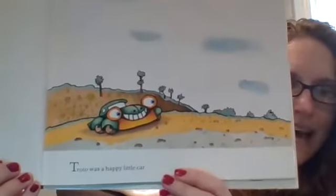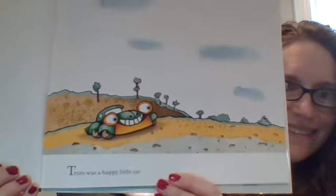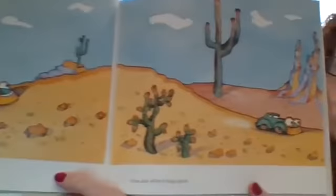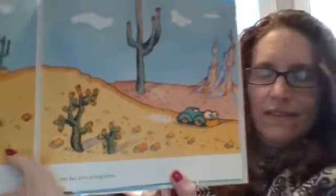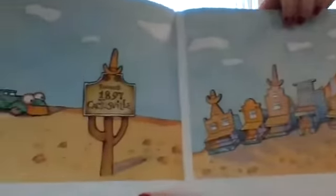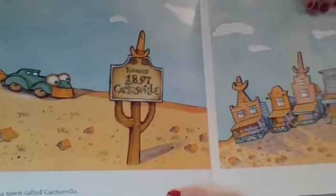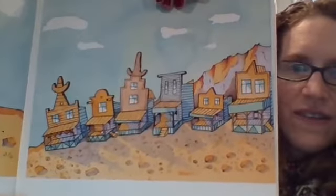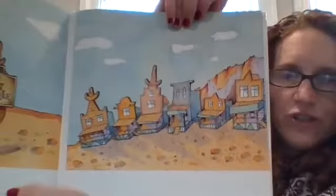There's Trotto. Trotto was a happy little car — smiling so big. He liked to go places. You see him? He's in the desert right there. One day after a very long drive, he came to a town called Cactusville. Look at that — they all kind of look like cowboy hats are on there in the middle of the mountains. Very, very dry desert. That's where cactus grow.